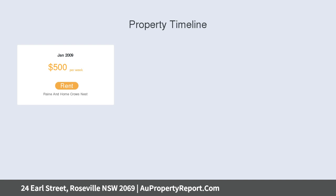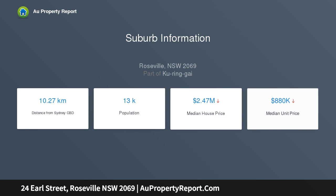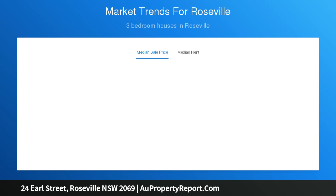Plus a single lock-up garage plus off-street parking space. Zoned for Roseville Primary and Calara High Schools. CBD buses at the door, easy access to Chatswood shopping and rail, Northern Beaches, parks, golf courses, and every possible amenity.